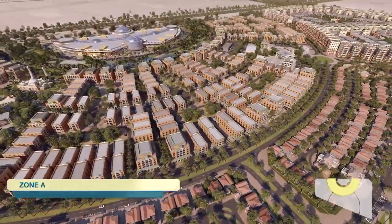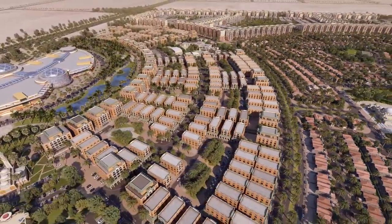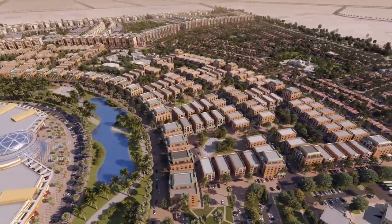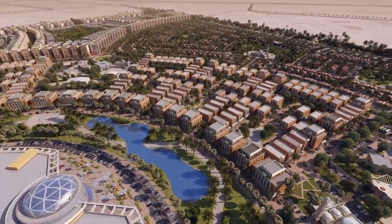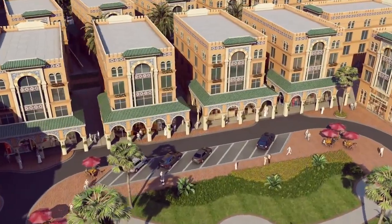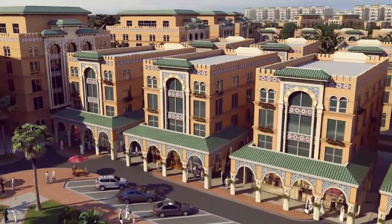Zone A occupies a privileged location overlooking the central garden and is connected to the whole development through vibrant public corridors lined with shops, restaurants, and cafes. Terrace apartments will have their own residential entrances and overlook lush landscaped areas.